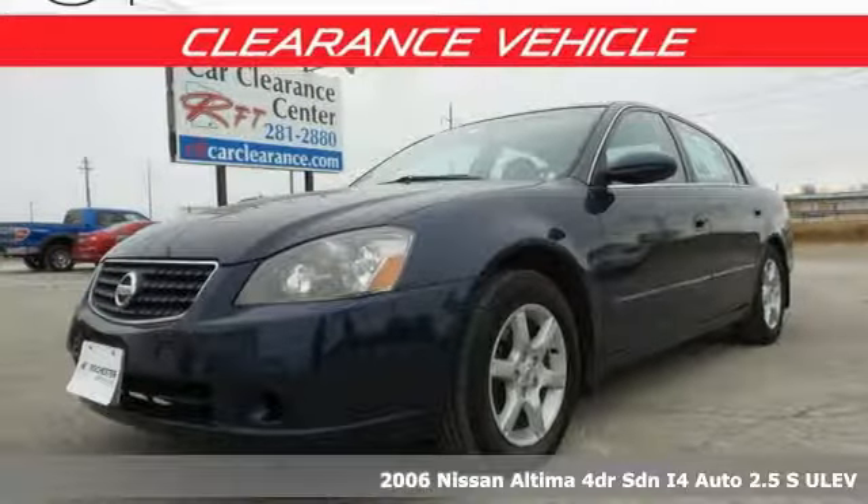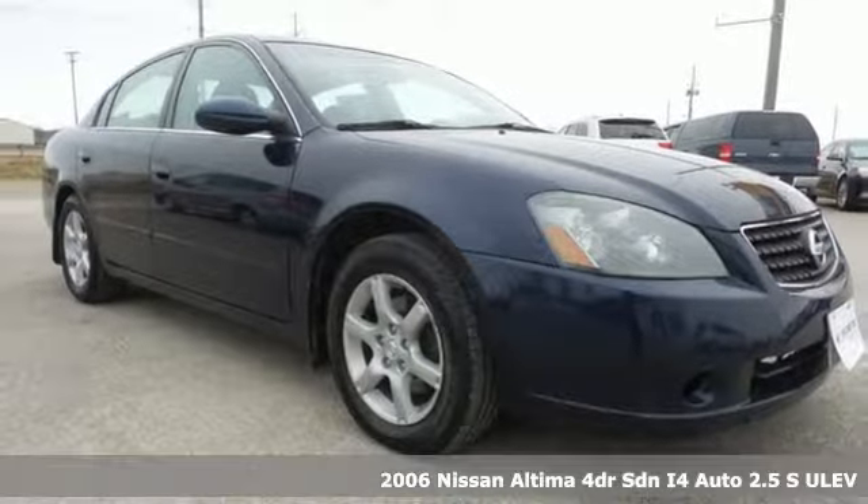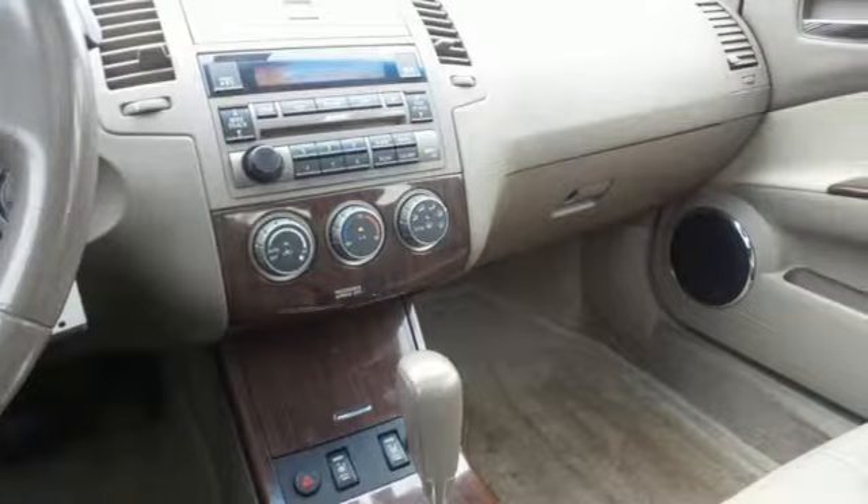Here's a 2006 Nissan Altima. This sedan comes equipped with a suite of standard safety, driving and convenience features aimed to inspire certainty behind the wheel.